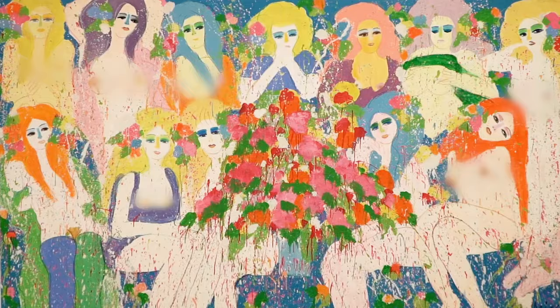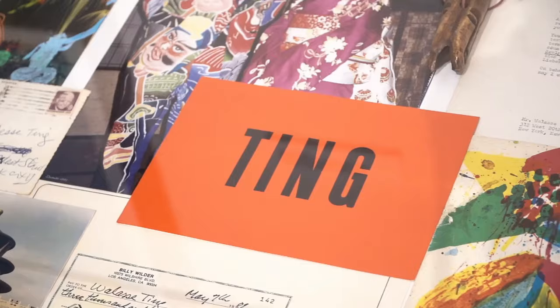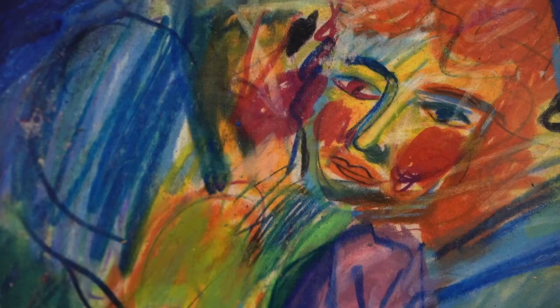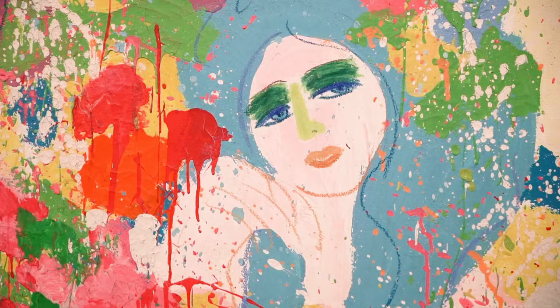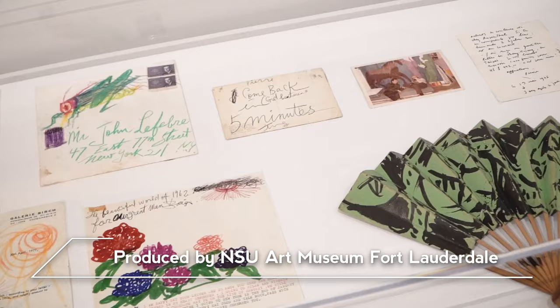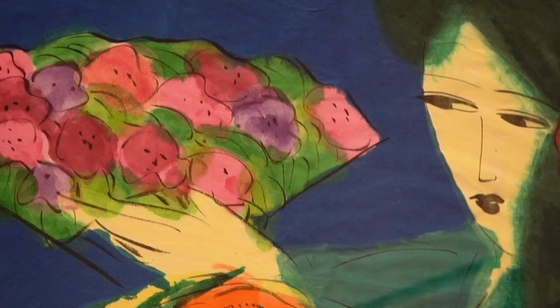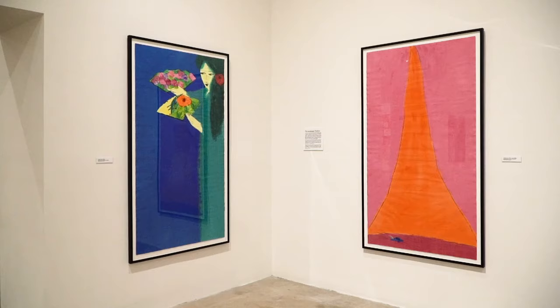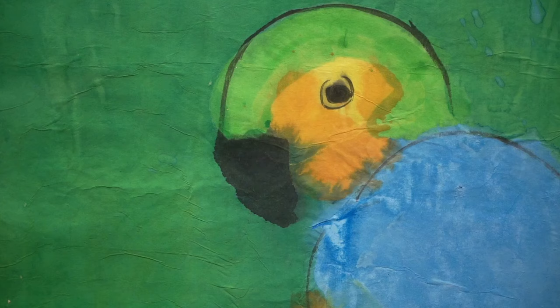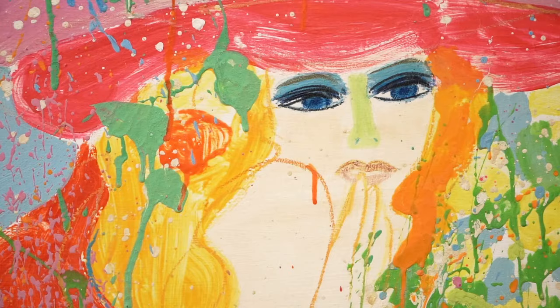He really loved the female form. I always grew up with these images and with cuttings of Playboys all over the walls of his studio that he was painting from. It's really about beauty and about aesthetics. The same way he's trying to paint a parrot — it's the same process, the same idea of beauty. The flower, the parrot, the woman — they're all the same.